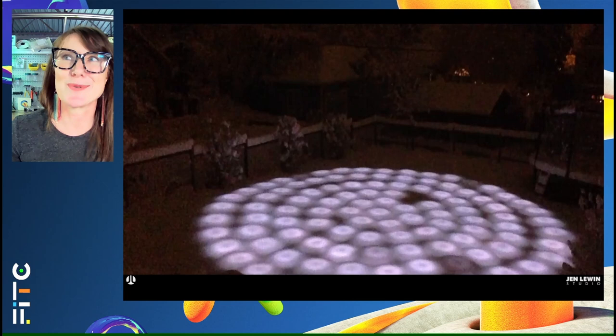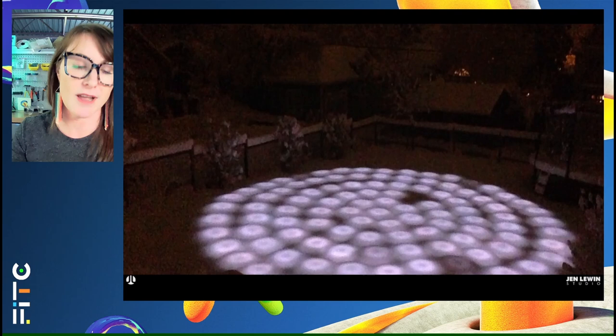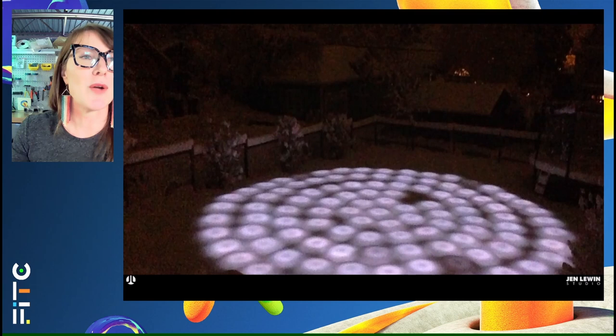Having to learn about climates — what happens to sculptures in the snow. Interestingly, for us the challenge of snow hasn't been the moisture, it's been the slipperiness. We've had to learn a lot about what it means to make an ADA-compliant anti-slip surface that can be walked on by thousands of people but still not be slippery. Really interesting challenge and a lot of learning along those lines.